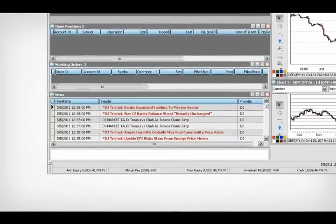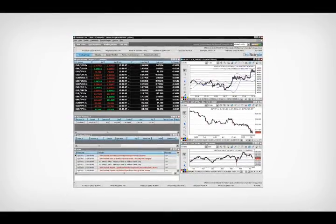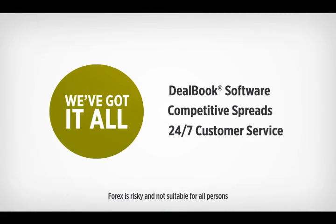Get real-time news and analytics, then customize the trading space so it's set to your liking. Dealbook 360 is the do-it-all platform for trading Forex. From award-winning software to service, we've got it all.